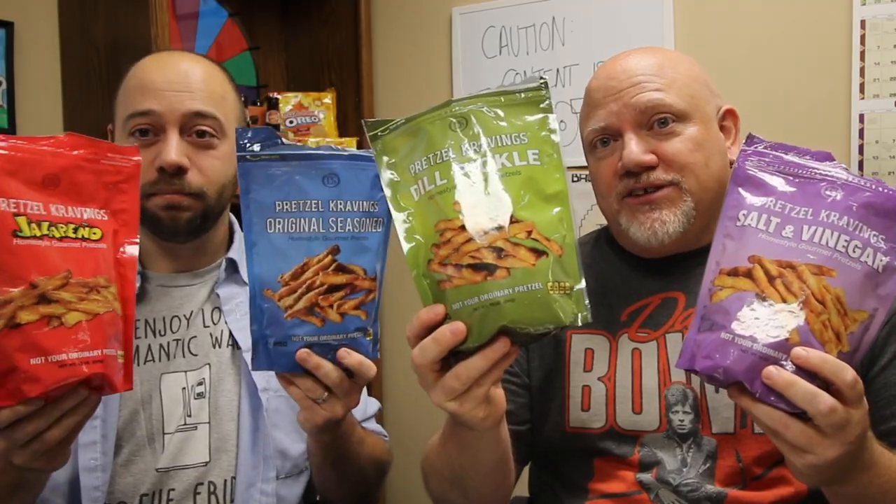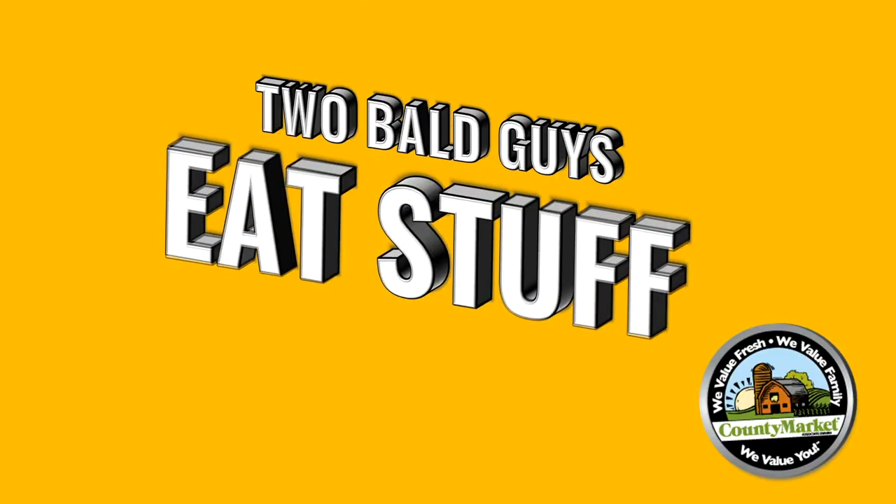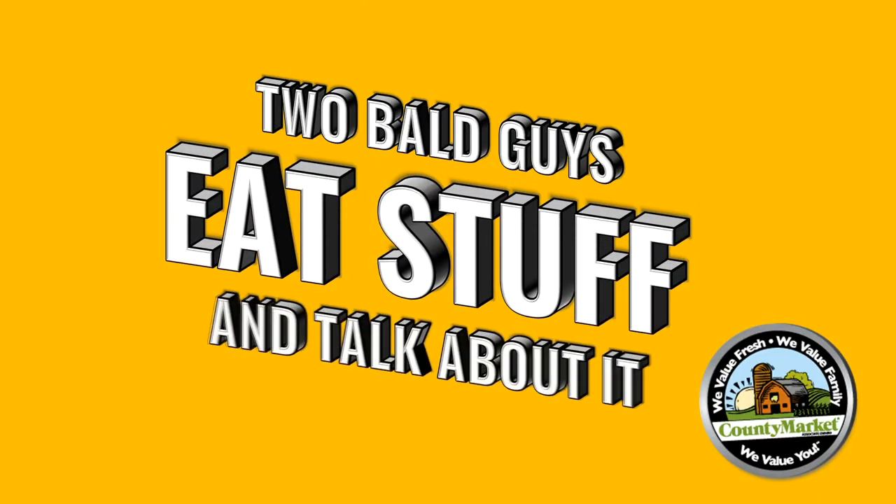If you've got a craving for pretzels, Pretzel Cravings has got a new pretzel to satisfy your craving. We're not your ordinary bald guys, and these aren't your ordinary pretzels. Two Bald Guys Eat Stuff and Talk About It.